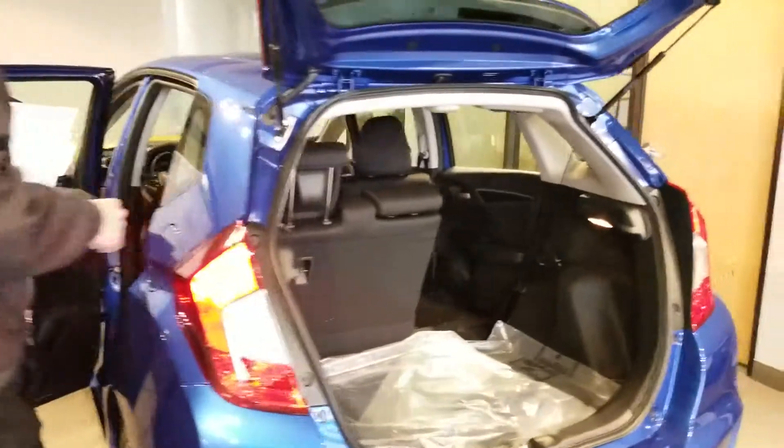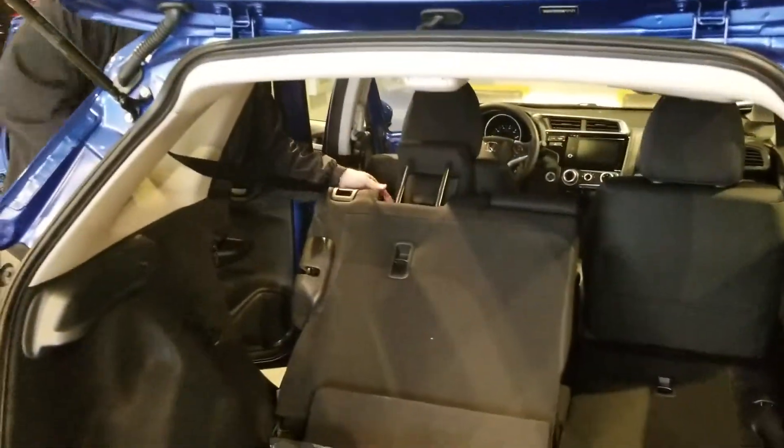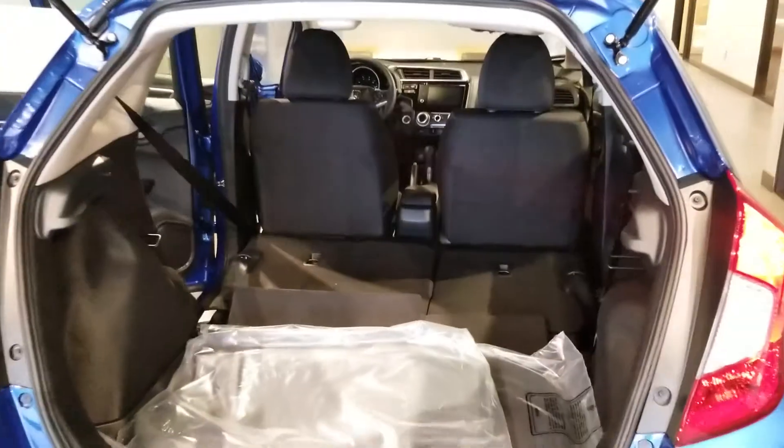Come on back here to the rear. The easiest fold-down seat you will ever see. All the cargo space that you need, and room for up to five adults when you don't need it.